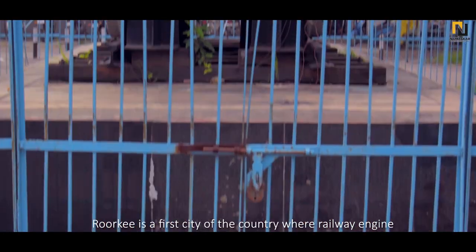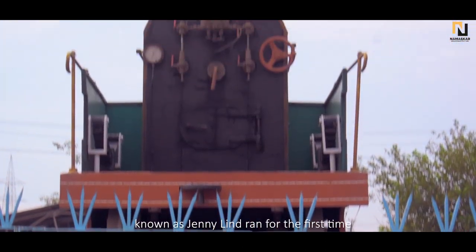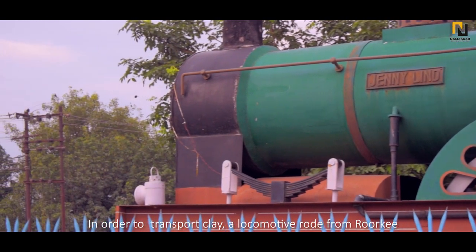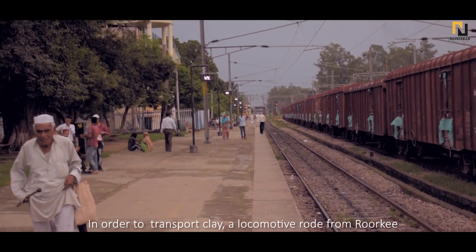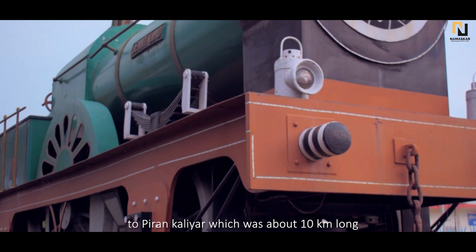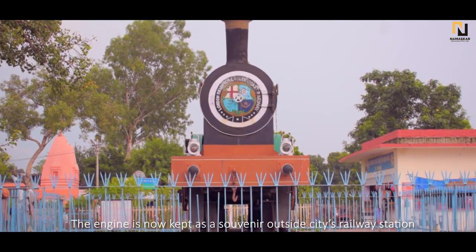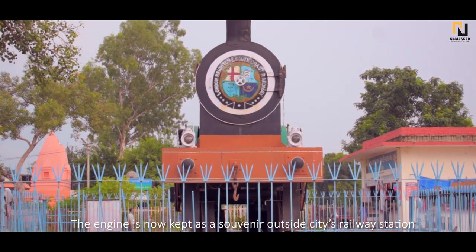Roorkee is the first city of the country where a railway engine, known as Jenny Lind, ran for the first time. In order to transport clay, a locomotive road from Roorkee to Piran Kalir, which was about 10 km long, was constructed. The engine is now kept as a souvenir outside the city's railway station.